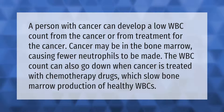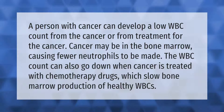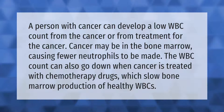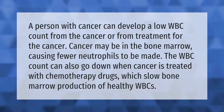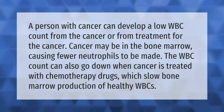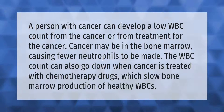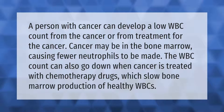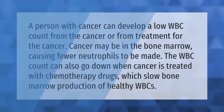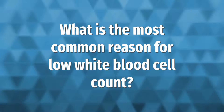A person with cancer can develop a low WBC count from the cancer or from treatment for the cancer. Cancer may be in the bone marrow, causing fewer neutrophils to be made. The WBC count can also go down when cancer is treated with chemotherapy drugs, which slow bone marrow production of healthy WBCs.